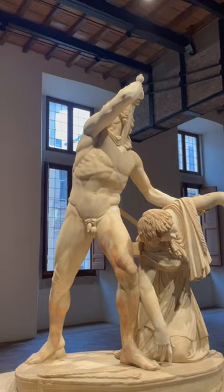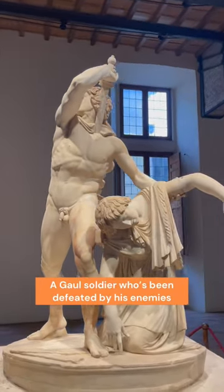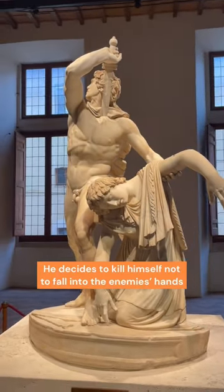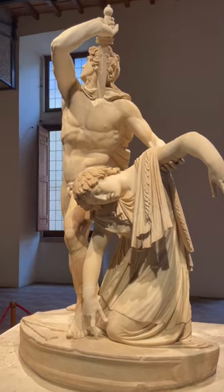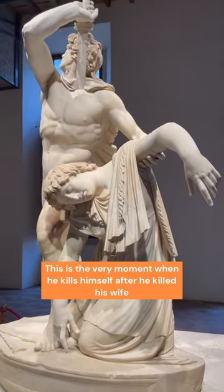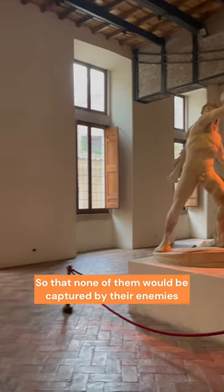What does this represent? Here we have a soldier — the one standing — who's been defeated by his enemies. He has no choice but killing himself so as not to fall into his enemies' hands. The statue freezes the very moment where he's about to kill himself, after he already killed his wife, so that none of them would be captured by their enemies.